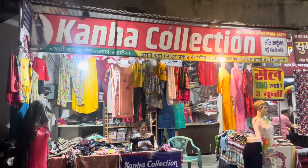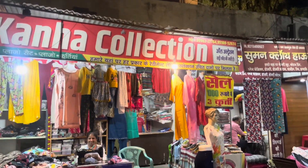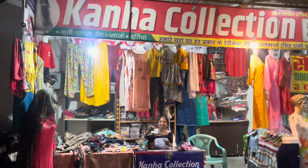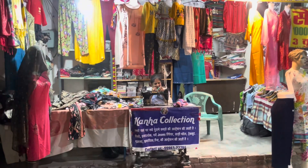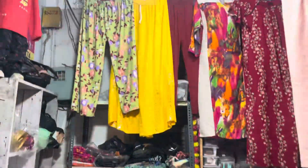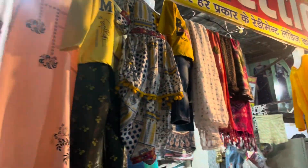Hey everyone, welcome and welcome back to my channel! Today we are in Kanha Collection, DC Colony, Hisar, near Bharat Mata Park and Bharat Mata Mandir. Here you will get all kinds of women's wear like kurtis, pajamas, plazo, plazo sets, t-shirts. The owners are also here watching and doing stitching on-site. Come, let me show you some collection available here.